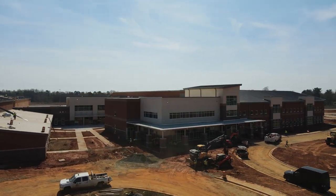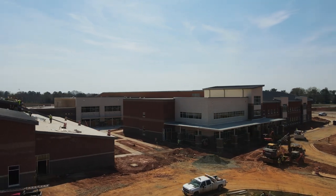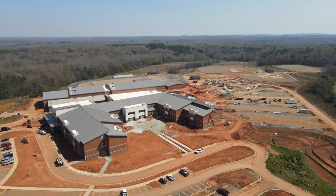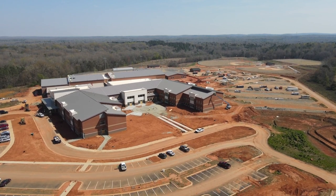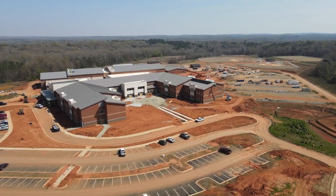As you'll see in a moment, students and staff will get their daily workout moving about this building. The 221,000 square foot facility will have a capacity for 1,250 students when it officially opens this fall.